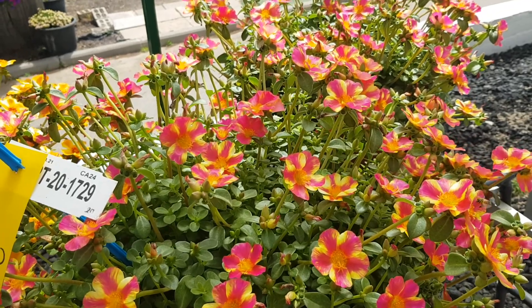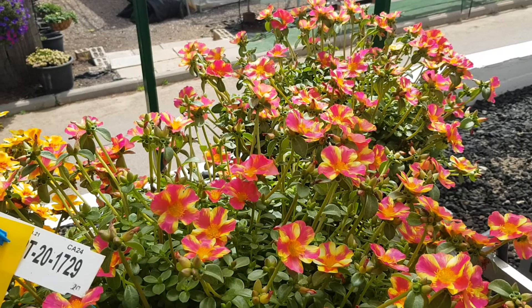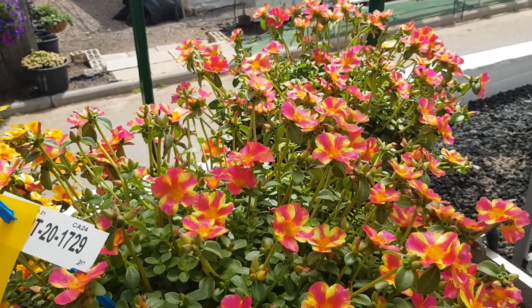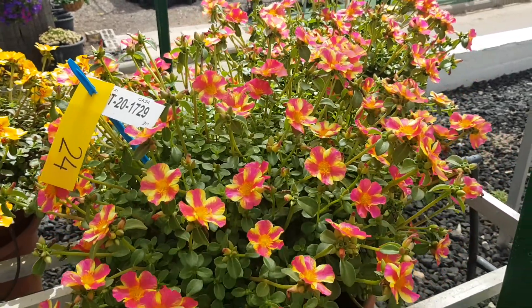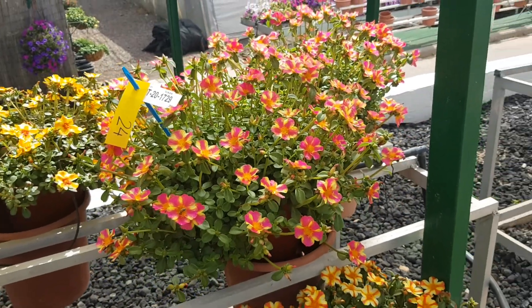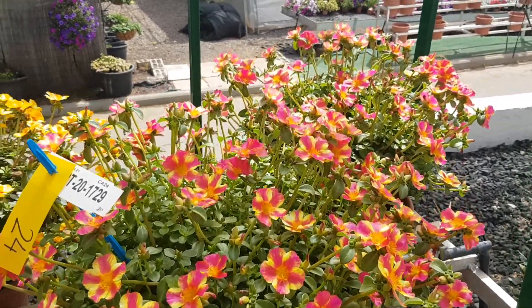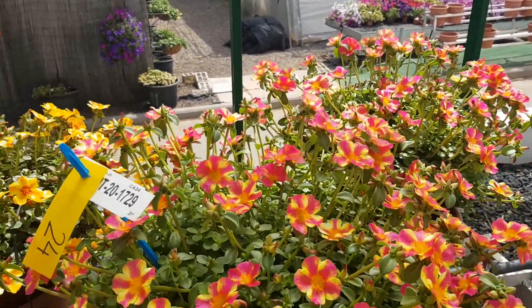7029 is also a bi-color: vivid pink and light yellow, with shiny colors. That's it for the Mega Pizzazz series.